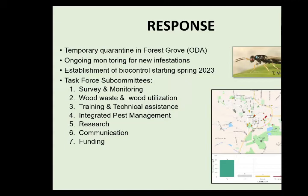Just because we found it in Forest Grove doesn't mean it's not in other parts of Washington County, other parts of the state, or Washington State just to the north — we just may not have found it yet. While doing this monitoring we're also looking for sites to establish biocontrol agents. The wasps used for EAB biocontrol are very effective and do slow the spread, though they take a while to establish and cannot eradicate EAB. We have subcommittees covering survey and monitoring, wood material handling, training, outreach, integrated pest management, biocontrol, insecticides, research, communication, and funding.